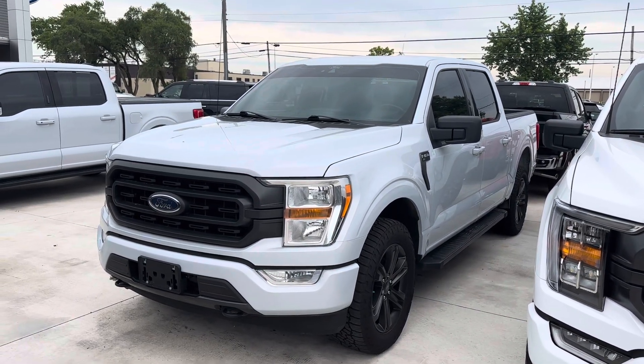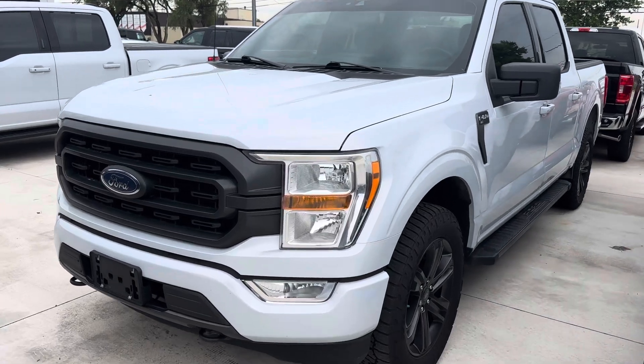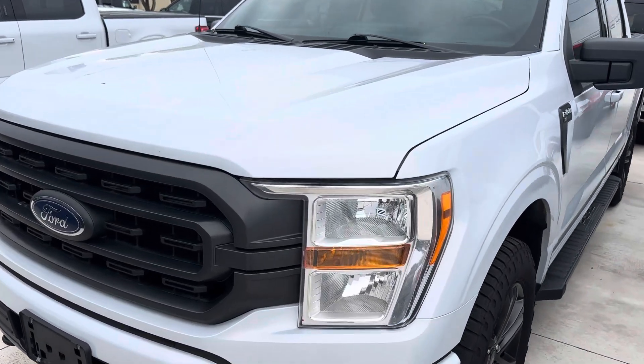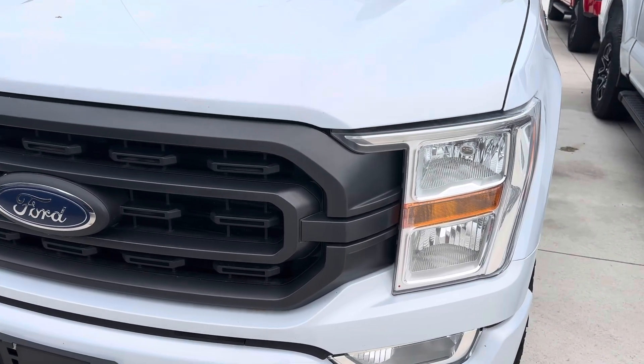Hey, it's Jared over at Terry Hendricks Ford with our 2021 F-150. Just wanted to give you a quick walk-around video of the vehicle, that way you can get a better look at everything. I'll be sure to show any scratches or dents in the paint and whatnot.